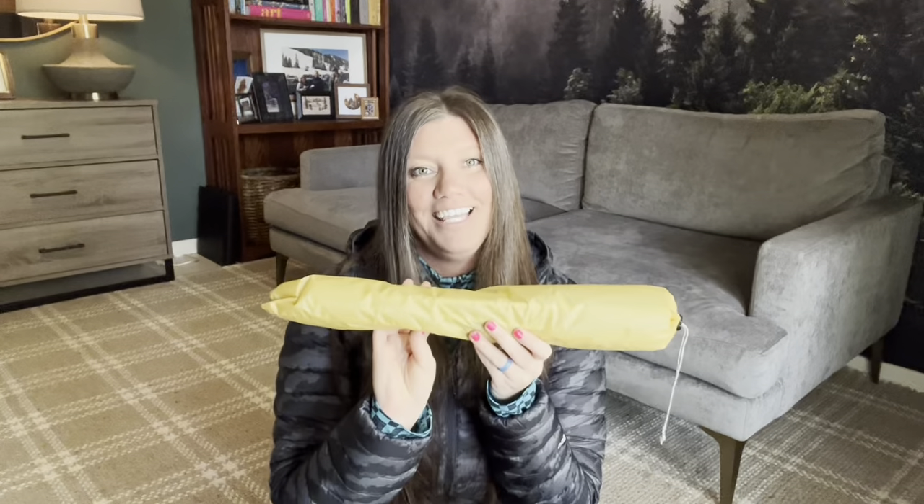For my tent I'm bringing the Big Agnes Tigerwall UL2. I went with the two-person tent for extra wiggle room so I can have my pack inside, plus room to stretch and change clothes. I'm packing each component separately to fit better in my backpack: the tent body, rain tarp, ground cloth, tent stakes, and tent poles all in their own bags.